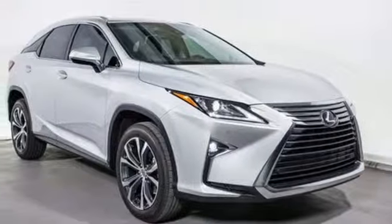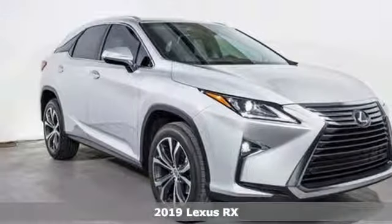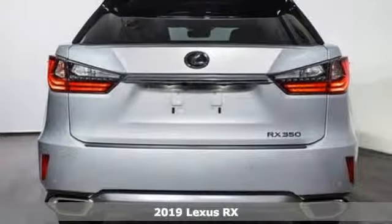Here's a new 2019 Lexus RX. Lexus — performance in every detail.